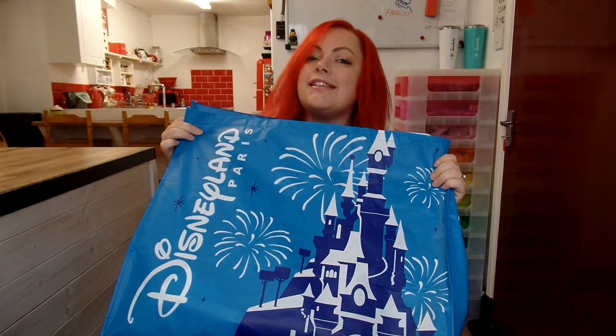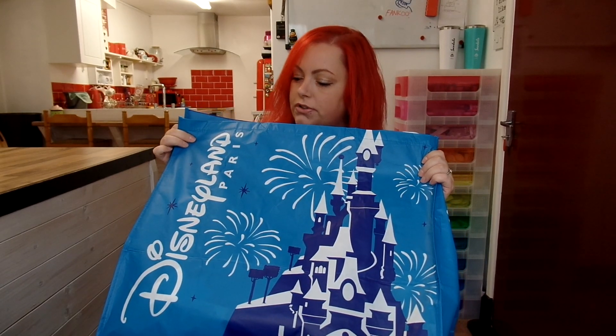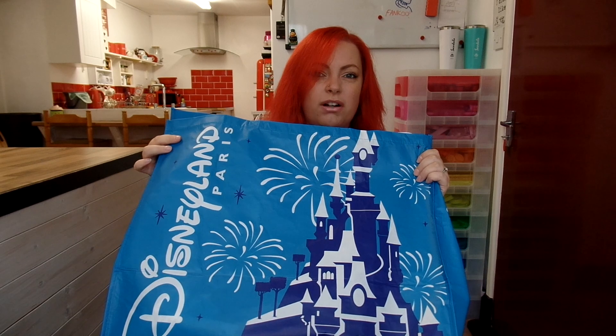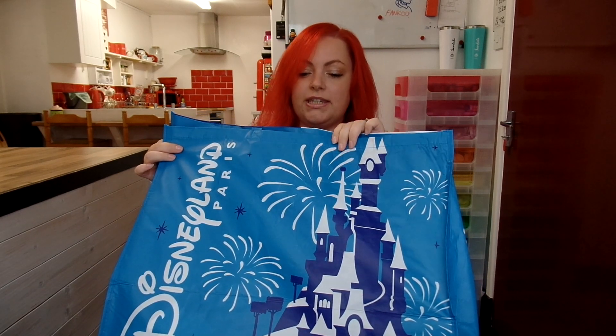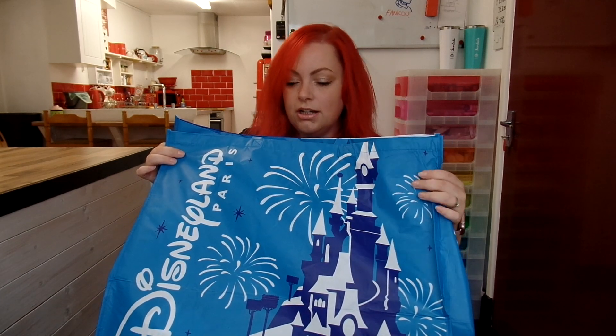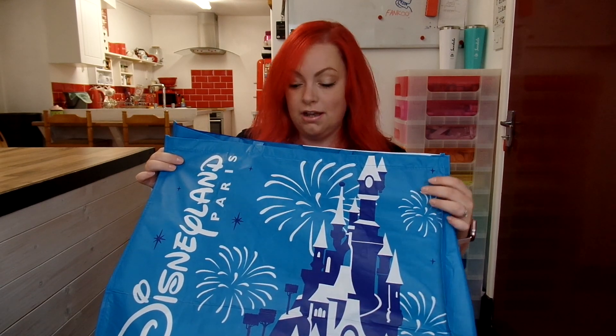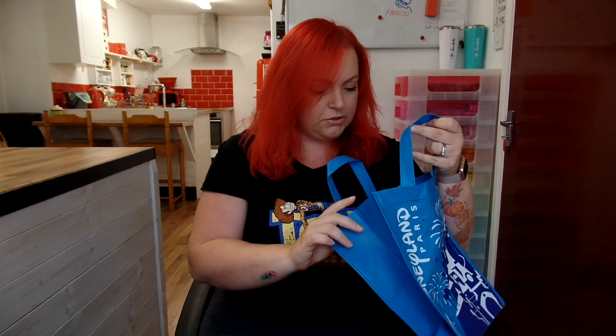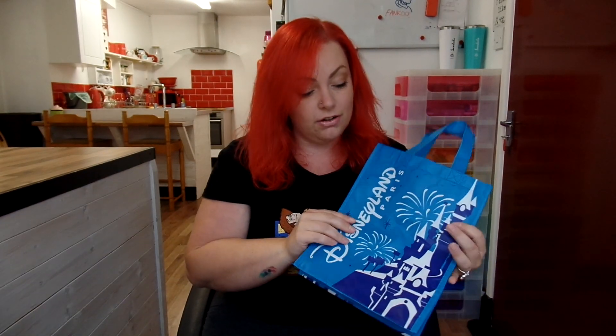First of all I bought an unnecessarily large bag. This was €2 for the really big bag, which was the same price as a medium bag, so it made sense because Tim and I throw quite extravagant Halloween parties and we always need stuff to store decorations in. I also bought a small bag which was €1, and I'll probably use it upstairs to store stuff — they're really strong bags, definitely worth €1.